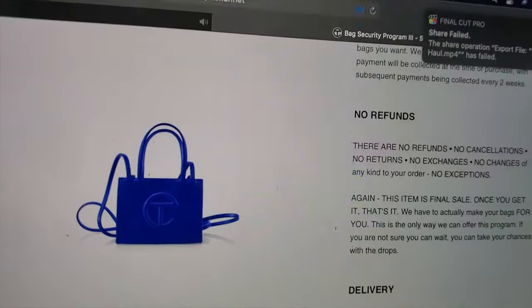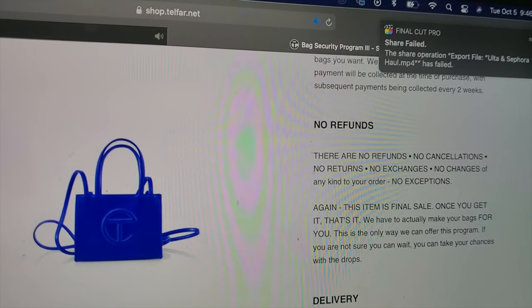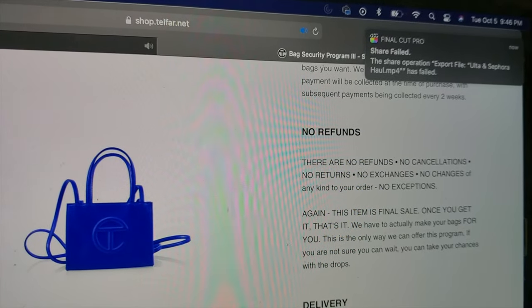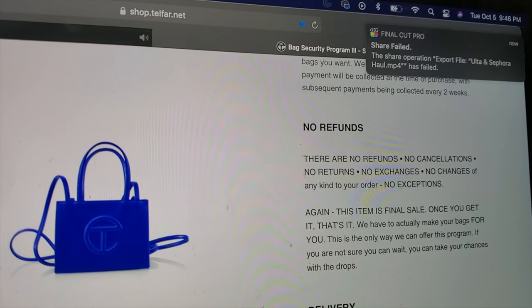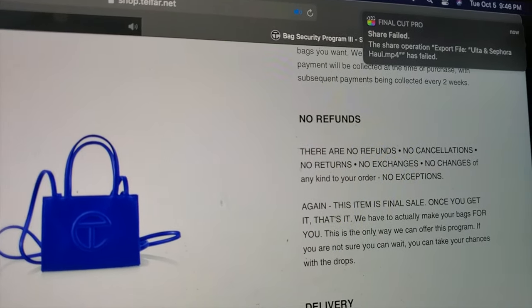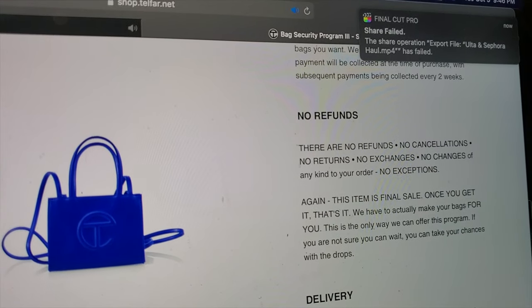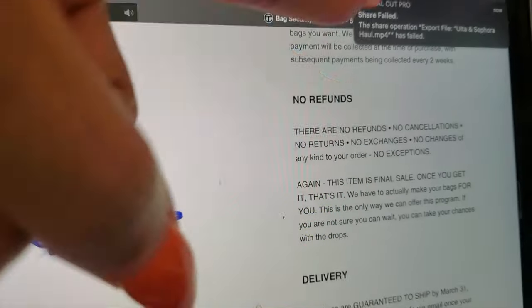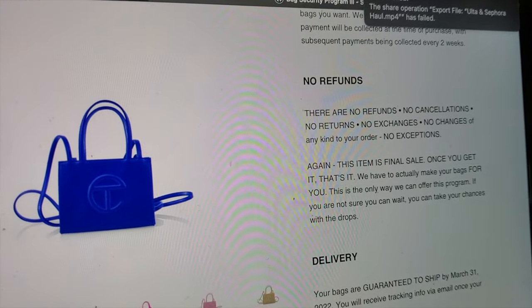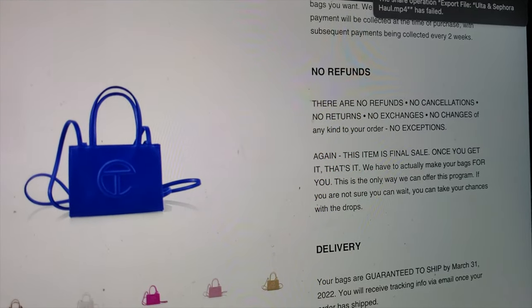I don't think I have enough storage — oh no. Let me try to clear off my hard drive and figure out what to move so I can re-upload. Now my stuff is reloading — transfer, transfer, all that good stuff. So now decisions need to be made about these Telfar bags.